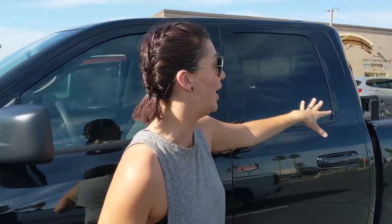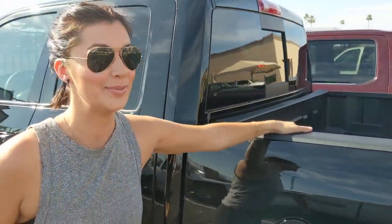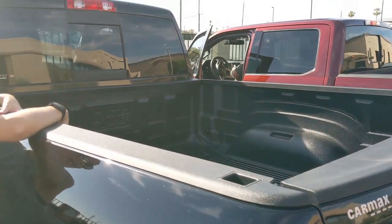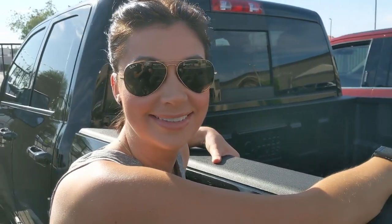What we're doing today is getting a camper topper to put on the back of the truck — it arrived, so we're bringing the truck in to drop it off. They'll strip out the shell on the inside and put in carpeting. We're just dropping it off and I'll let you guys know what it looks like when it's done.